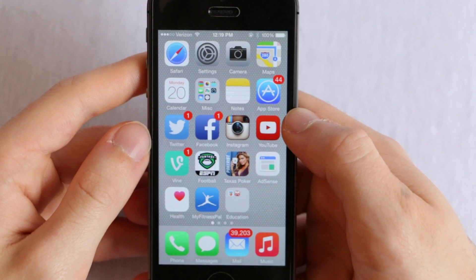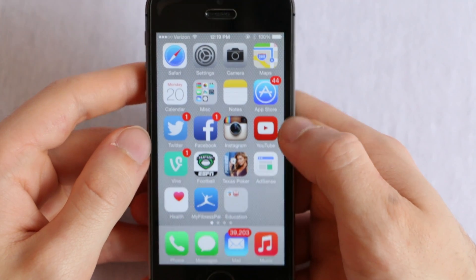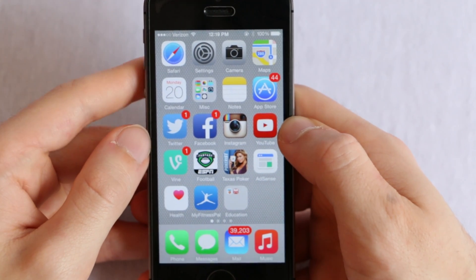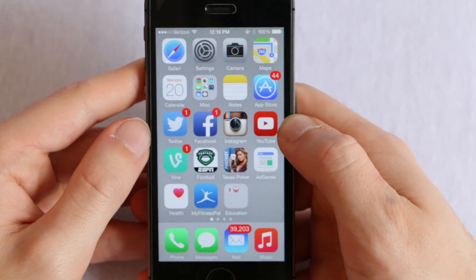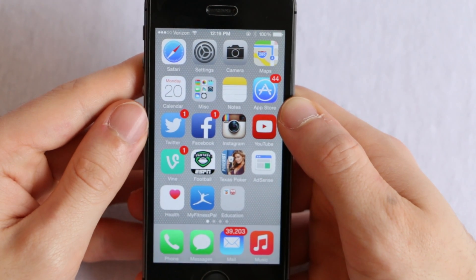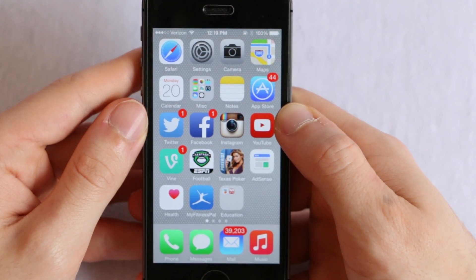Hey everyone, it's Brandon here from Daily iFix and I have a fantastic video for you today on the top five best new features in iOS 8.4. These features are in the beta 1 update, but they will basically be the only big new features in iOS 8.4 when it comes out to the public. Most of the features in iOS 8.4 are bug fixes and stability fixes, but there are some new updates mostly to do with the music application.